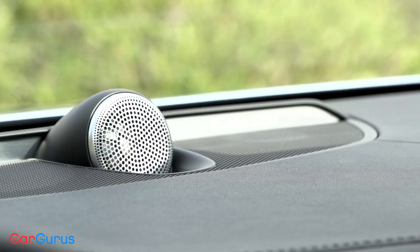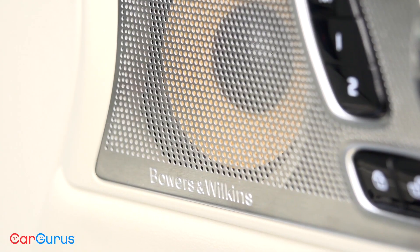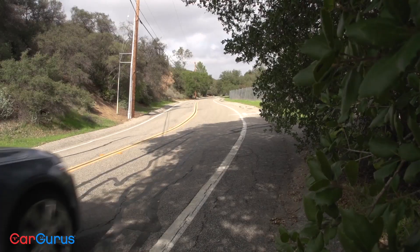I will say this: the 19-speaker Bowers and Wilkins premium audio system in this car sounds absolutely amazing. Whether or not it's worth the $3,200 upgrade is for you to decide.